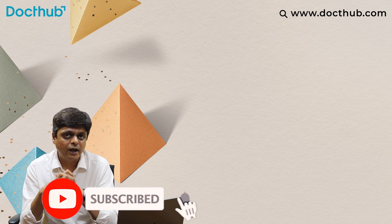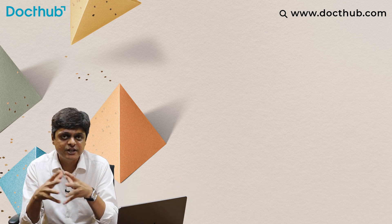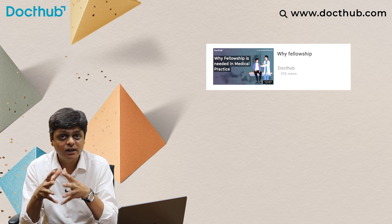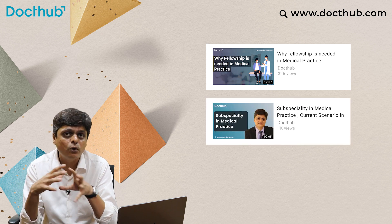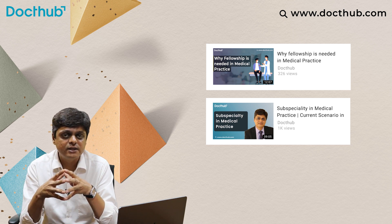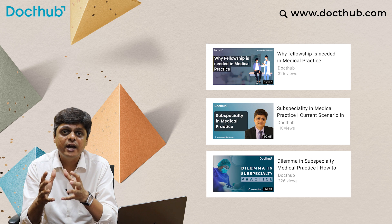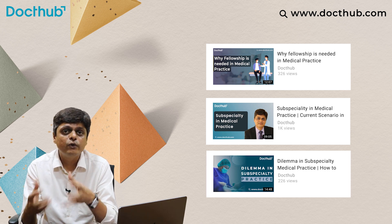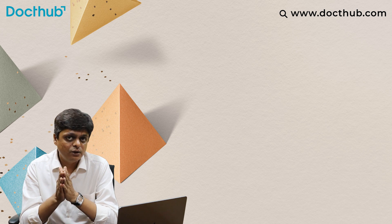If you are new to the DocThub channel, I would recommend you also watch our concept videos on the medical subspeciality playlist. There we have covered why fellowship in medical practice, the subspeciality in medical practice, different aspects you need to evaluate before practicing, and also the dilemma in subspeciality medical practice. You will get very good clarity and concept on different aspects before moving towards subspeciality practice.